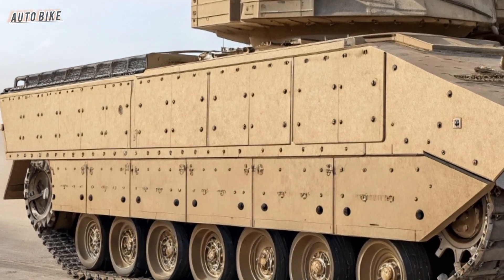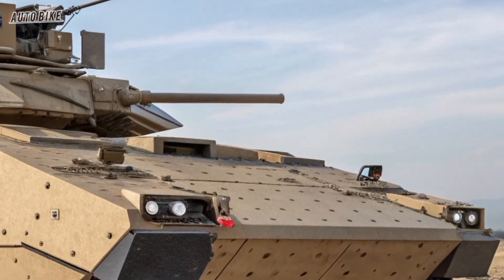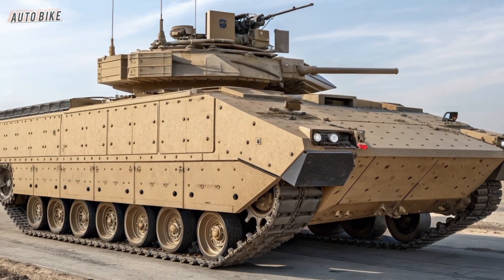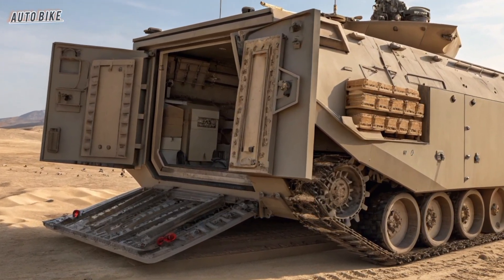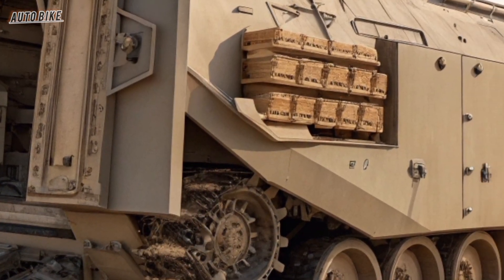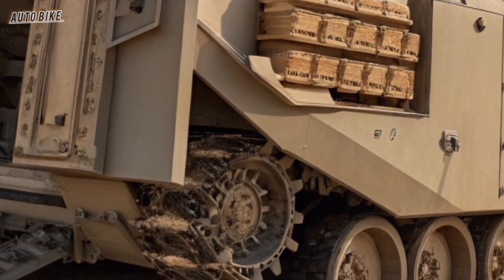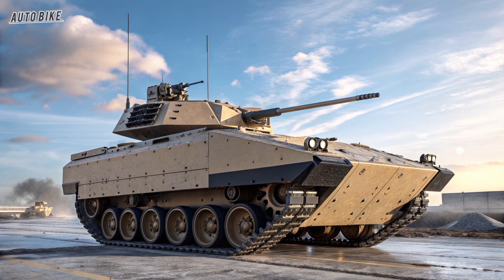The XM-30 isn't just a fighting vehicle — it's part of a larger strategy. The Army envisions a battlefield where manned and unmanned systems work side by side. Tanks, drones, artillery, and vehicles like the XM-30 will operate as a networked team, each sharing data in real time, creating an unstoppable force. This is known as multi-domain operations, where land, air, sea, cyber, and space all connect seamlessly — and the XM-30 is one of the critical building blocks of this future.